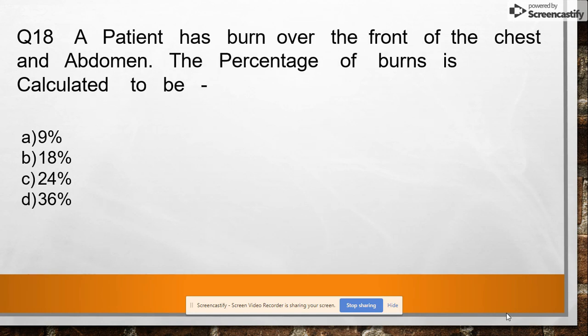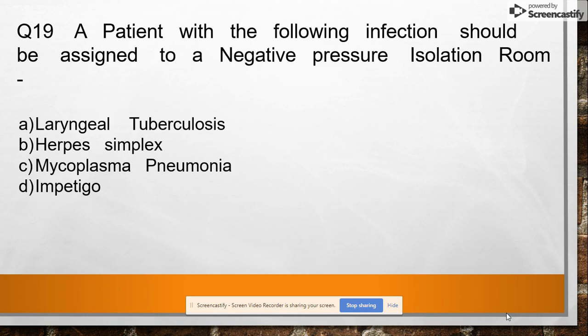Question 18: A patient has burns over the front of chest and abdomen. The percentage of body surface area burned is calculated to be option A: 9%, option B: 18%, option C: 24%, option D: 36%. Answer: 18% — 9% chest and 9% abdomen.